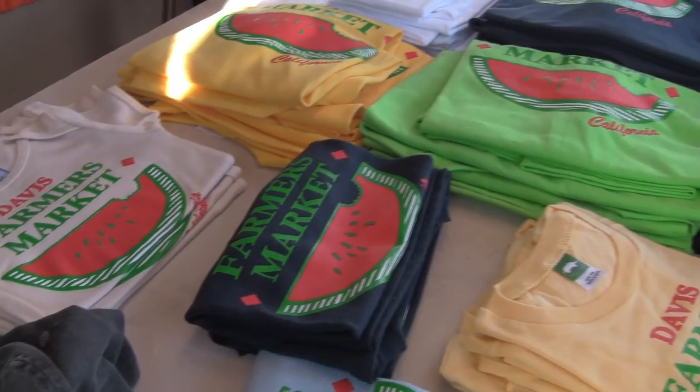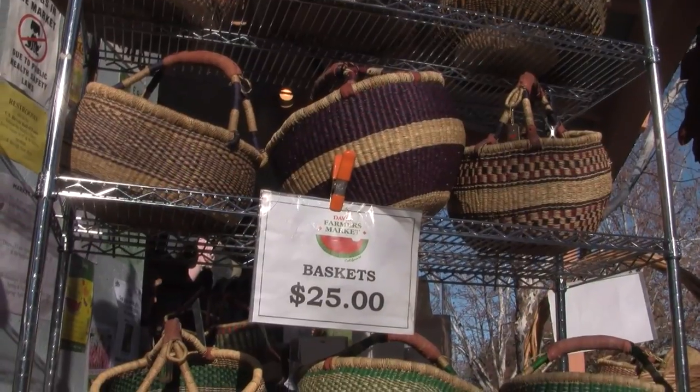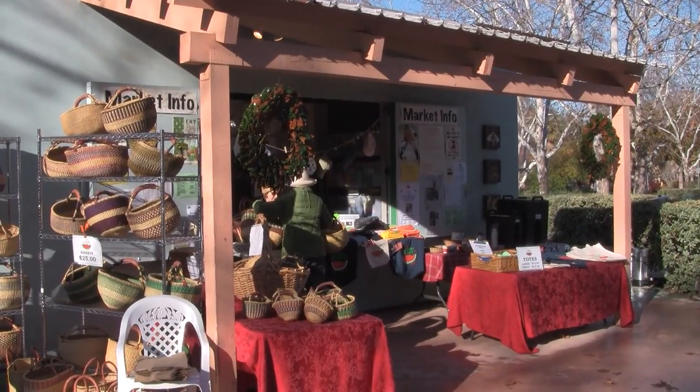We have mugs, aprons, t-shirts, market baskets — whatever you think of, we've got it. Every year in December the Davis Farmers Market hosts Gift Basket Central, where if you buy three or more items on a Saturday we can wrap it up in a beautiful gift basket for free.